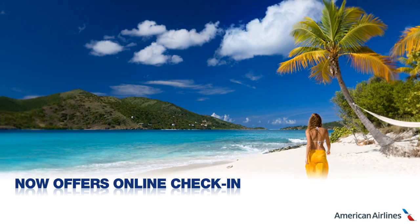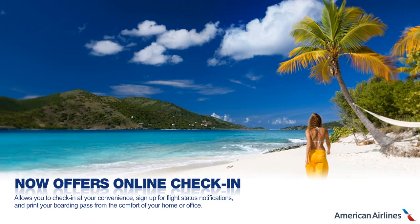American Airlines now offers online check-in, allowing you to check in at your convenience, sign up for flight status notifications, and print your boarding pass from the comfort of your home or office.